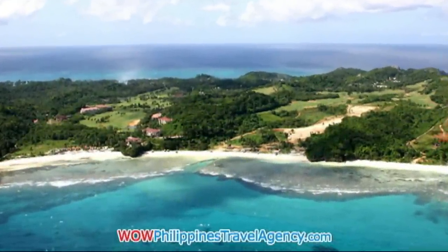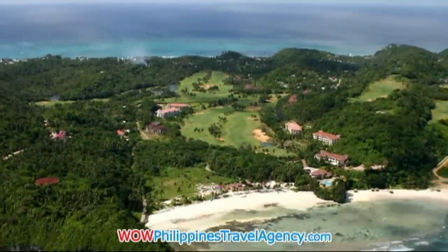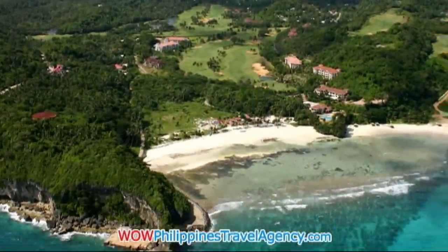Welcome to Boracay Island. This is an aerial view of the beautiful tropical island located in the Visayas region of the Philippines.